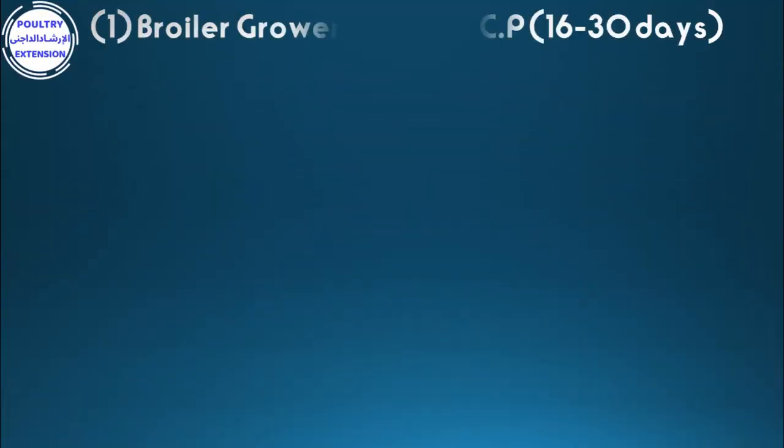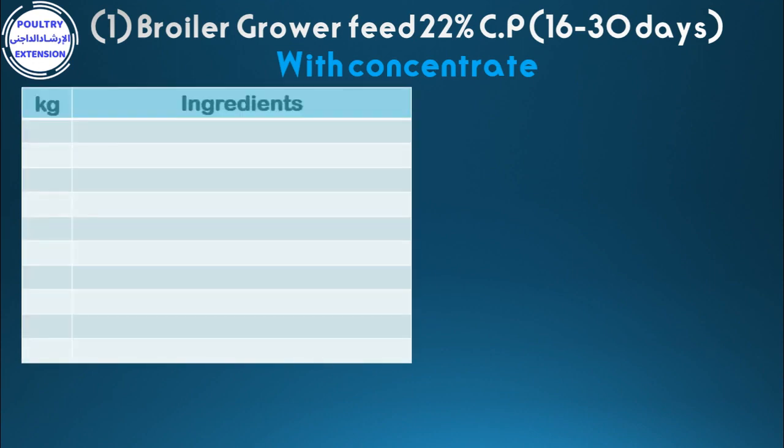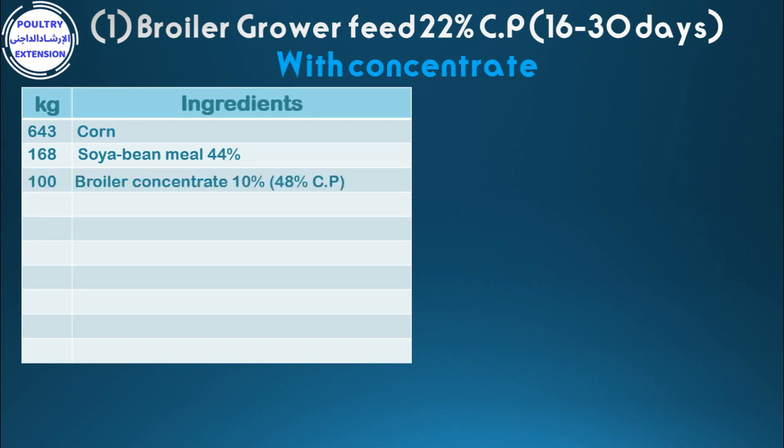Number one: broiler grower feed 22% crude protein from 16 to 30 days, with concentrate. Ingredients per kilogram: 643 corn, 168 soybean meal 44%, 100 broiler concentrate 10%, 70 corn gluten meal 60%, 10 soy oil.